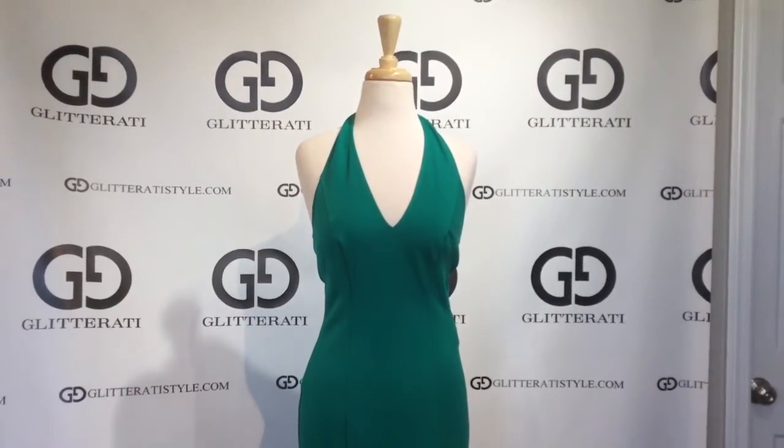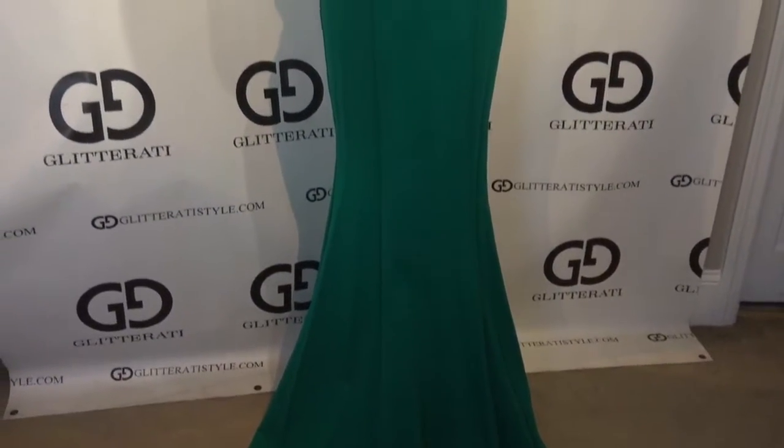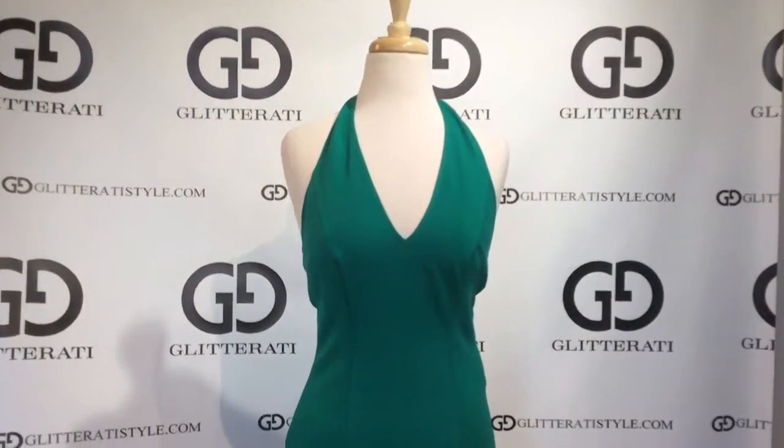For more dresses like this Glitterati exclusive, make sure to follow us on Facebook and Instagram. This dress is in stock now, only at Glitterati. Thank you.